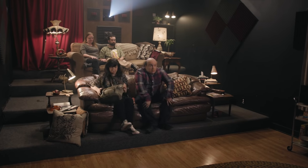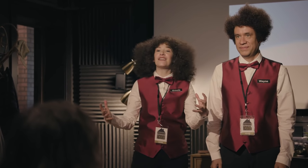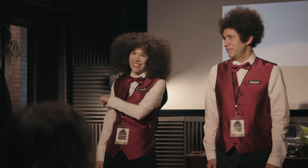Hi! Welcome to the Home Movie Theater. I'm Wayne. And I'm Ursula. The first thing we're gonna do is go over some of the amenities of the Home Movie Theater experience. That's right.